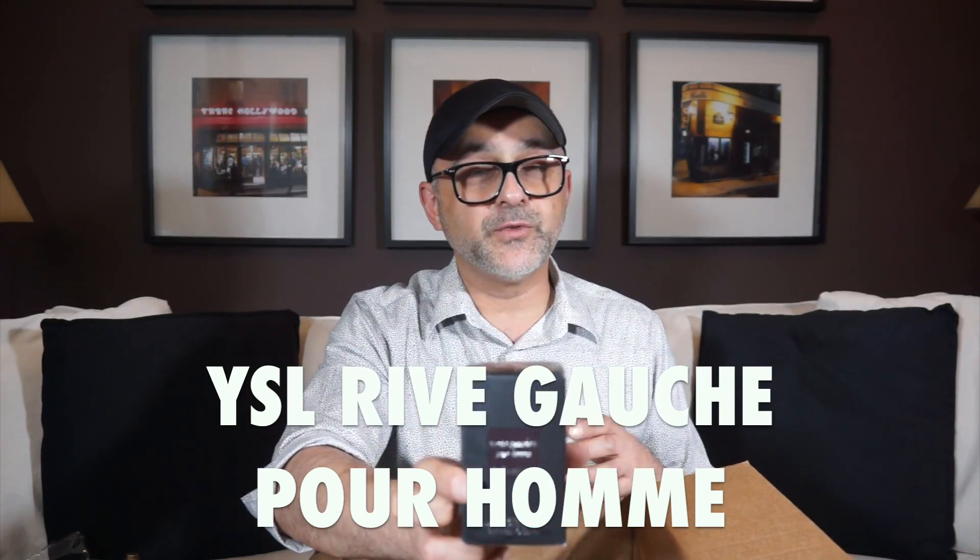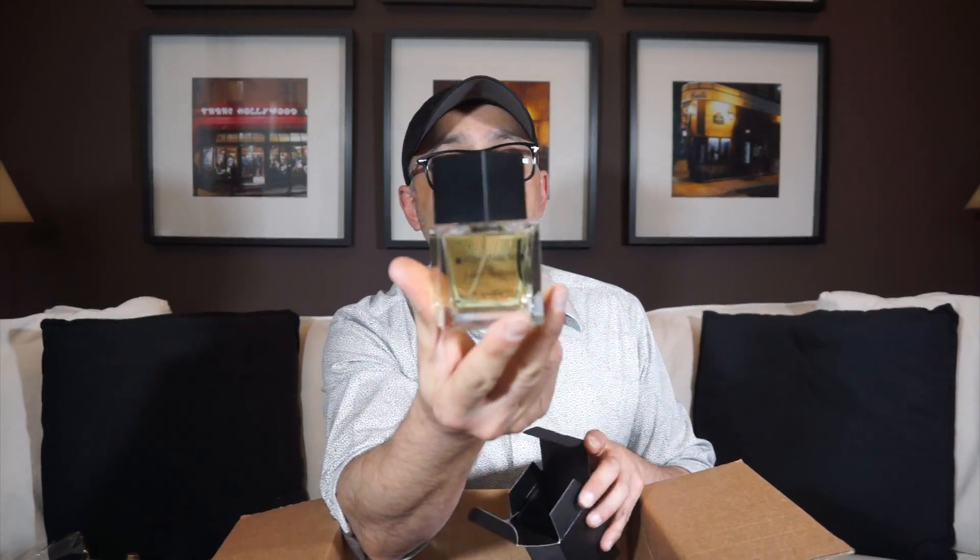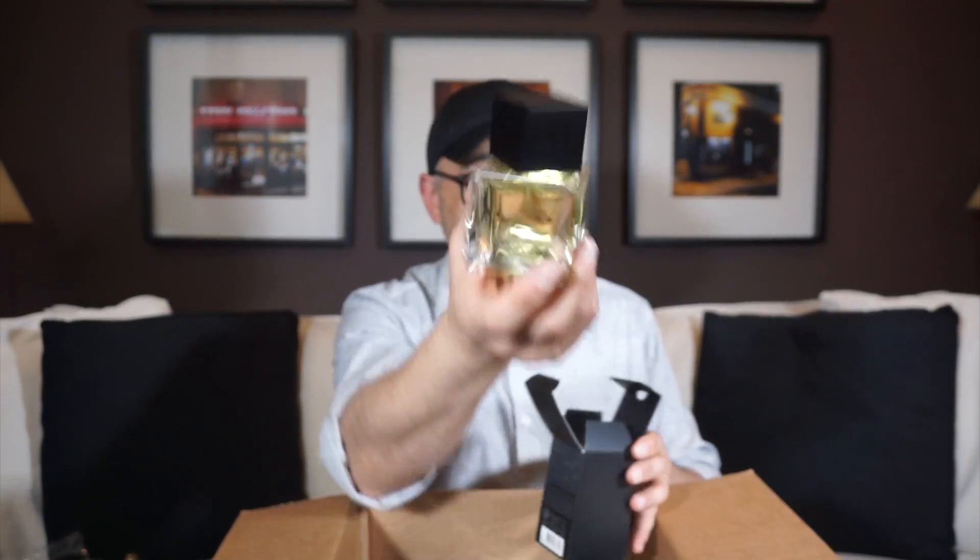Speaking of YSL, I had to pick up another Rive Gauche Pour Homme — the new bottle. It's a fougère barbershop fragrance. It's not as good as the iconic canister version that everybody loves, but they've reformulated and put it in uniform bottles — the entire YSL classic men's line is in these bottles now. It's a great barbershop scent, very classy and masculine, utilizing lavender, oak moss, and tonka beans.